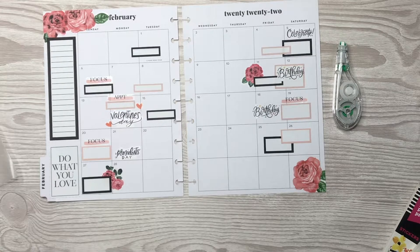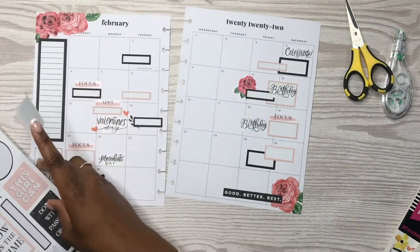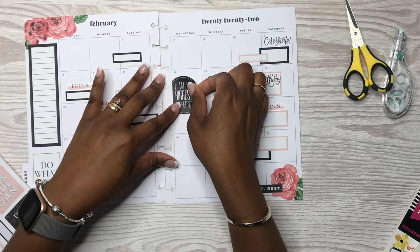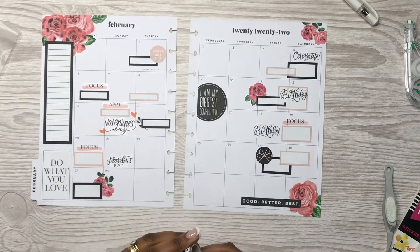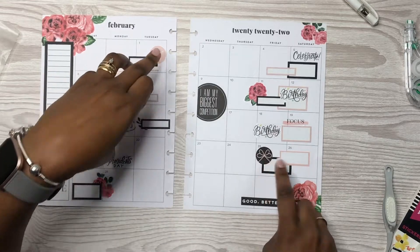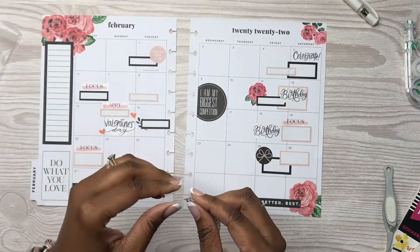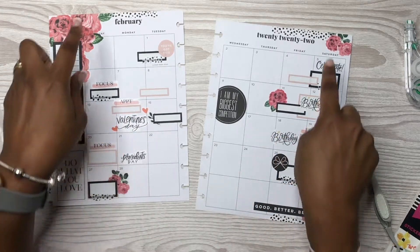Y'all, what else is it missing? It's missing something. So I'm in this Teresa Collins and Happy Planner Be Happy Box sticker book, and I'm just going to come in with a few different stickers throughout the spread just to spruce it up a little bit. I added 'I am my biggest competition,' this floral here in the corner, these circle stickers, and 'good better best.' Now I'm going to come in with some washi tape and then we're going to call this spread done.